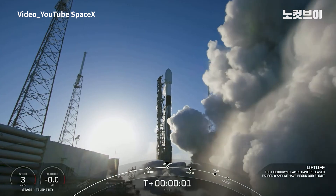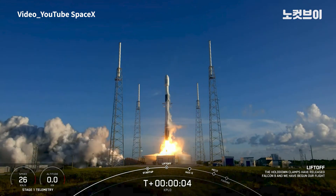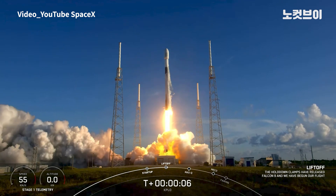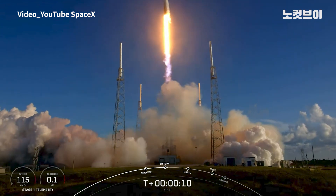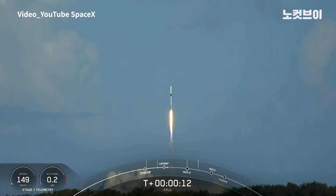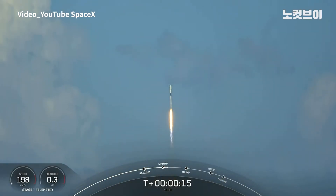Ignition and liftoff. Dr. Lee and Dr. Dino. Vehicle tracking downrange, stage 1 propulsion is nominal.